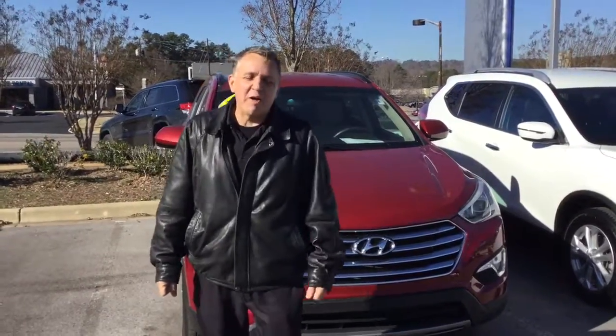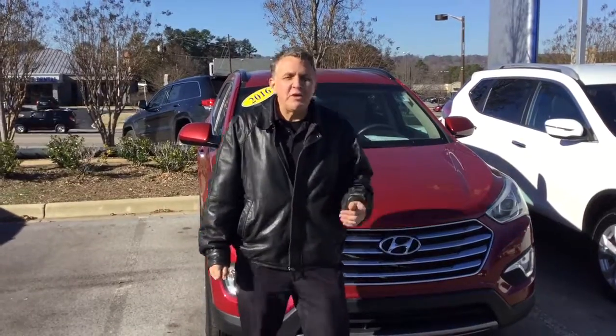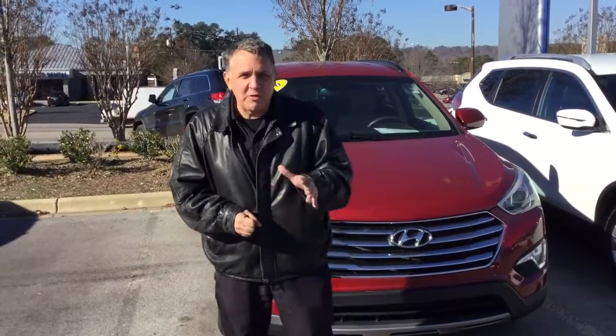Hi Justin, this is Andrew here at Tamron Hyundai. I want to thank you for your interest in the 2017 Hyundai Santa Fe. That's a vehicle that has just come in — literally just come in — and it's going through our inspection and detail process.